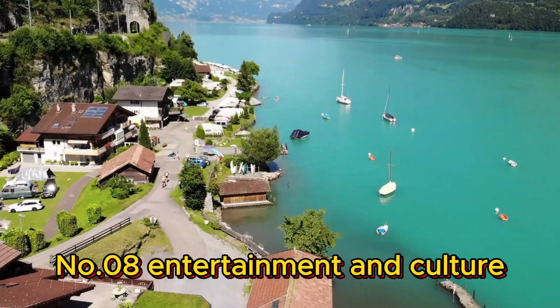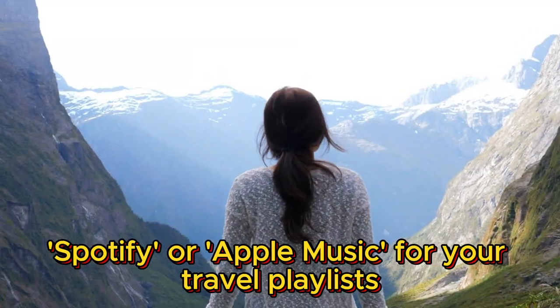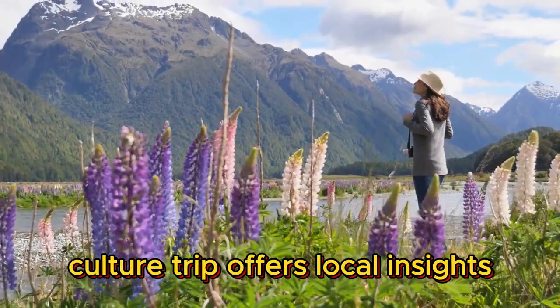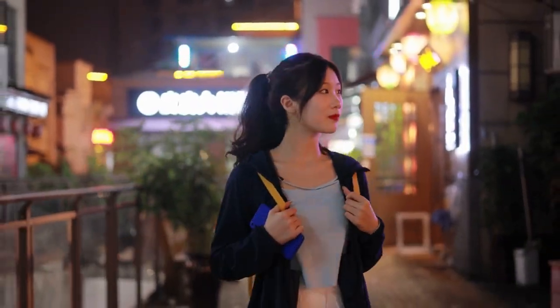Number eight: entertainment and culture. Lastly, let's talk about entertainment and culture. Spotify or Apple Music for your travel playlists. Culture Trip offers local insights, and Duolingo can help you learn essential phrases in the local language.